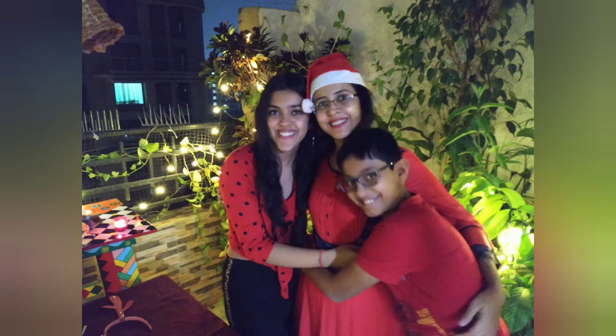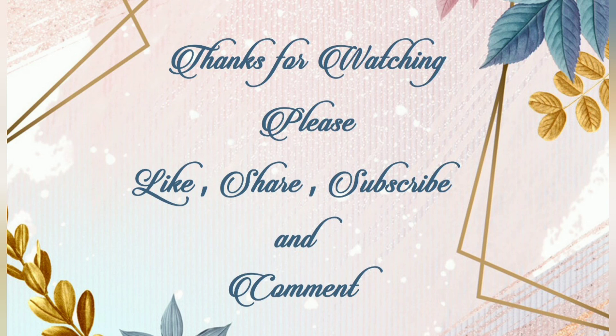Wish you all a Merry Christmas from Explore for More. See you in the next video — till then, bye bye!